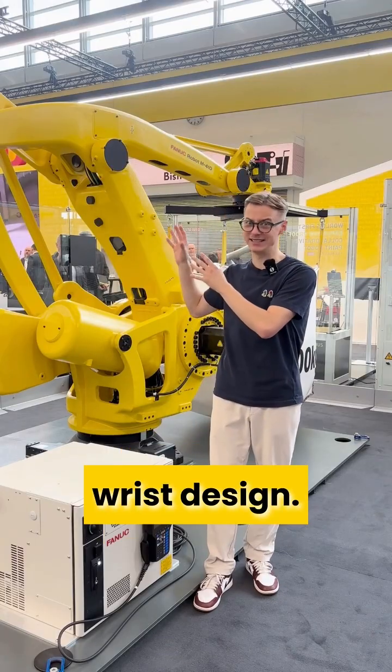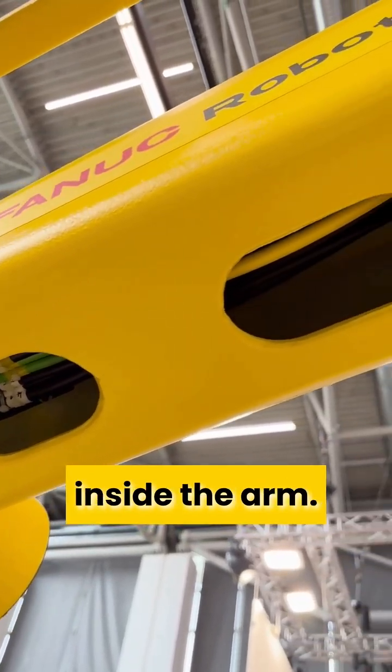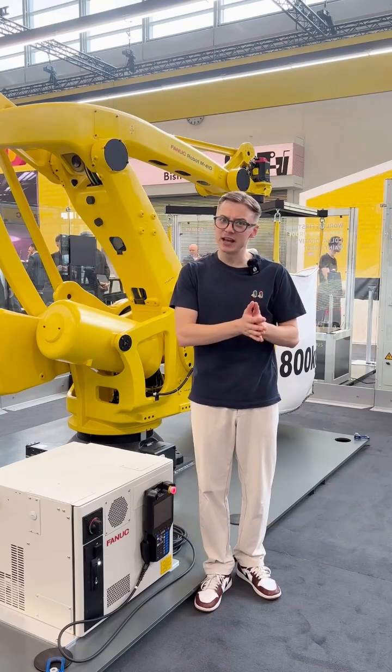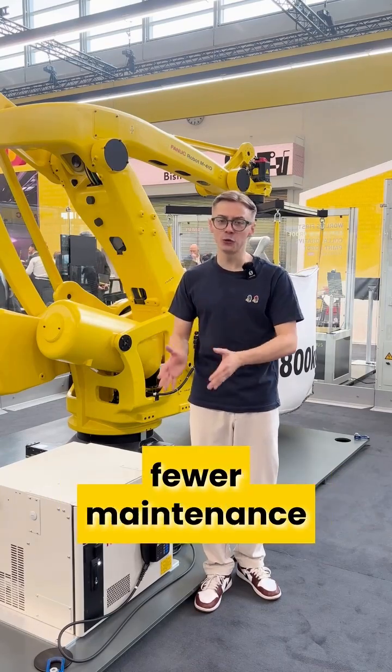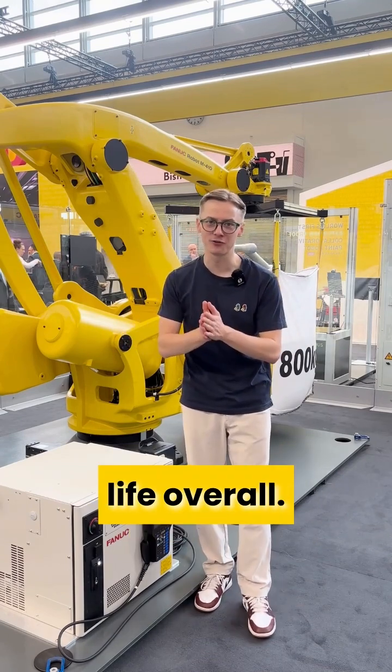What's really clever is the hollow wrist design. It keeps all the cables neatly tucked away inside the arm, and that's not just a nice touch — it actually means less cable wear, fewer maintenance stops, and a longer service life overall.